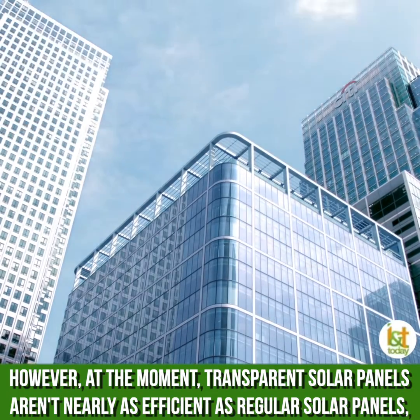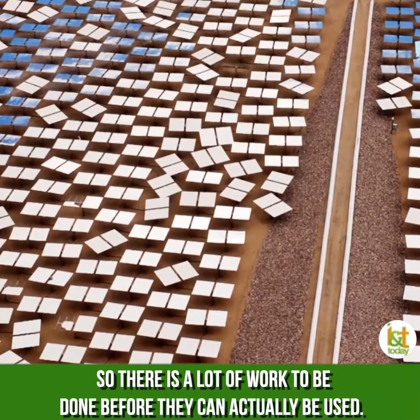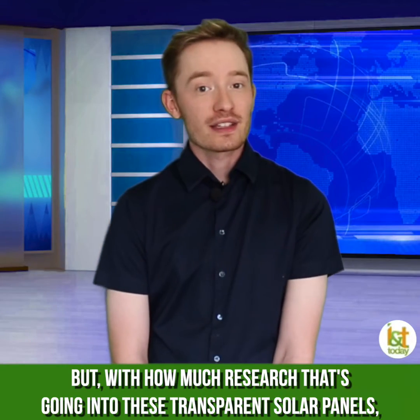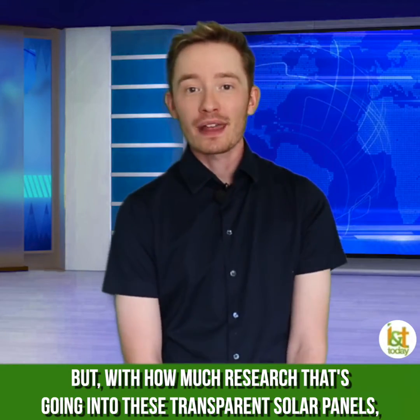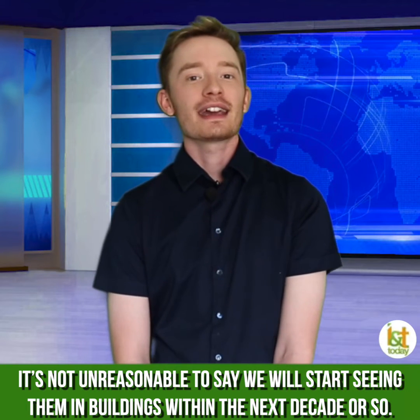However, at the moment, transparent solar panels aren't nearly as efficient as regular solar panels, so there is a lot of work to be done before they can actually be used. But with how much research that's going into these transparent solar panels, it's not unreasonable to say we will start seeing them in buildings within the next decade or so.